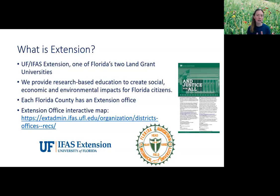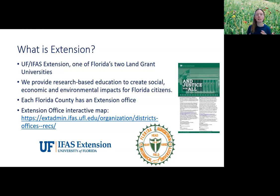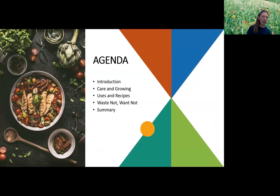Extension is an agreement between Florida's land grant universities and local county government to provide education to our communities. In the internet age, our community has really expanded beyond just local counties to the whole state, the whole country, and even the whole world. I've had webinars where folks joined from overseas, from many different countries. Every state has a land grant university. We're going to talk about care and growing, uses and recipes, composting basics, and then give you a summary for today.